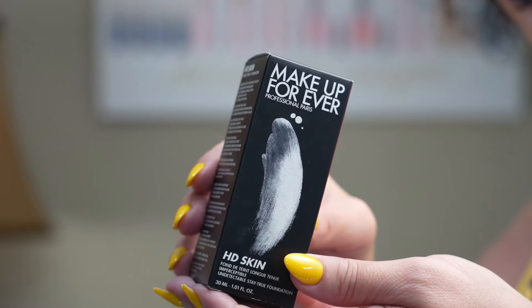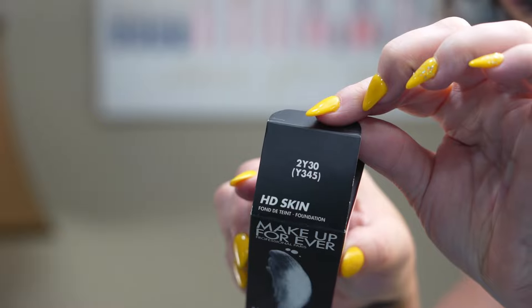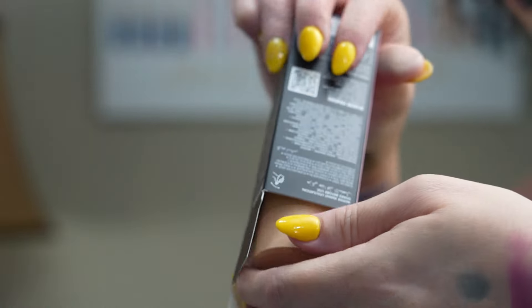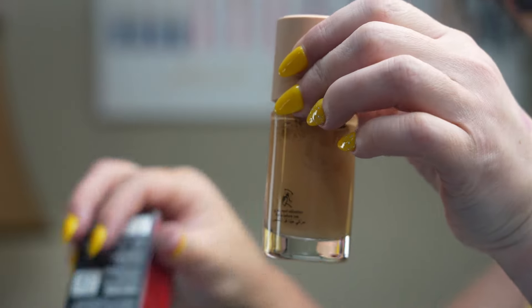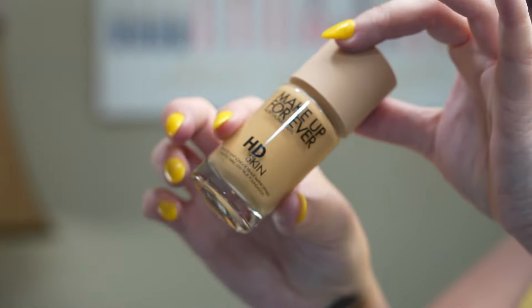Let's get into this. This is the HD Skin Makeup Forever Professional Paris foundation — one of their newer foundations. There are actually 40 shades to choose from, so there's a great variety of undertones. The one I picked is 2Y30, which is a warm sand for medium skin tones with a yellow undertone.